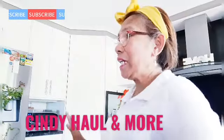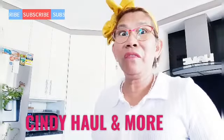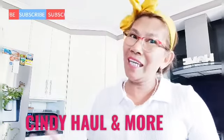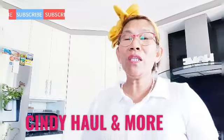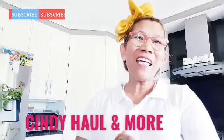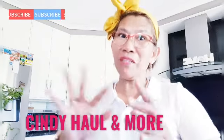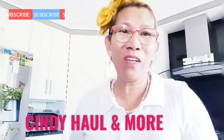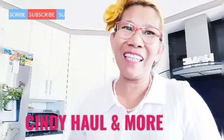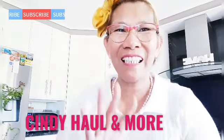Yun guys ang napamili natin lahat from Bunnings. Kung nagustuhan niyo ang video na ito, please give our video a thumbs up and I shall see you guys in the next one. Ihuhull natin yung napamili ko sa Best and Less sa next video na guys. Maraming maraming salamat sa pagpanood niyo sa channel natin. Haul video ang gusto niyo, haul video ang ibibigay namin sa inyo. Alright, see you guys, maraming salamat, ingat po kayo. Bye!